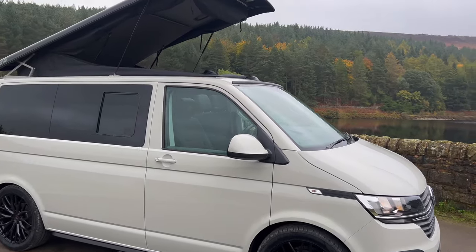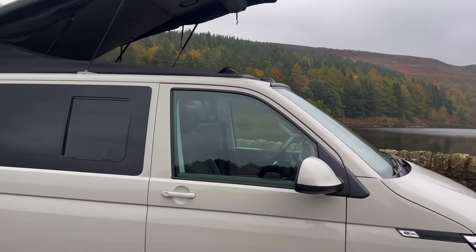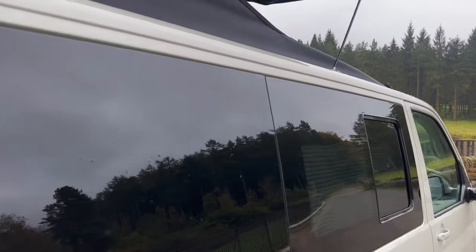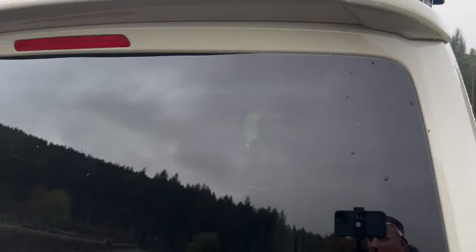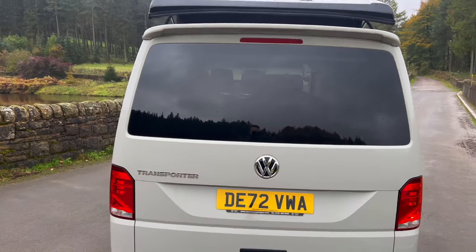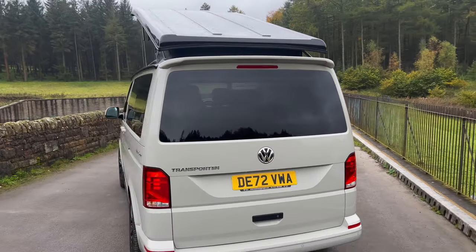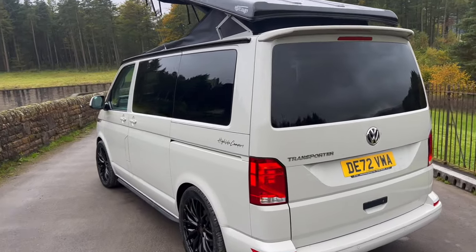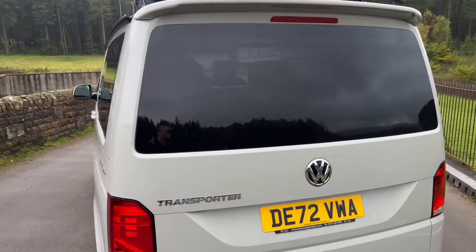Please let us know what you think to this spec — do you like the Ascot Grey with the black wheels and trim? Put your thoughts in the comments below. This is the first Ascot Grey one we've done but we are looking at buying more, so if you want this colour with a similar spec, get in touch through our website highlifecampers.co.uk and we can help you through our source and convert service — we'll find the right base vehicle and work with you to choose all the spec and extras.